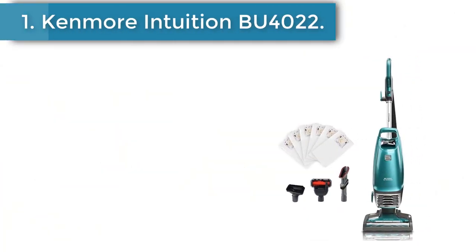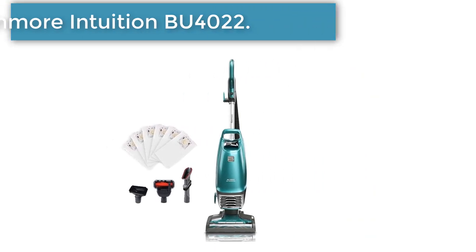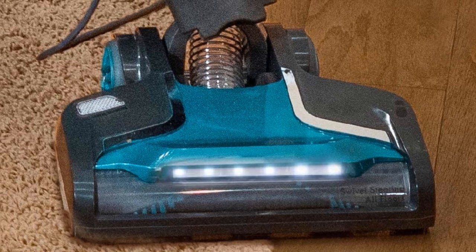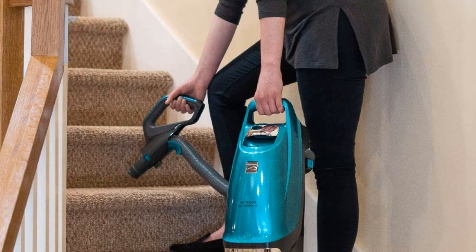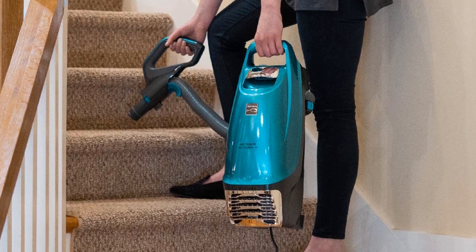Number 1. Kenmore Intuition BU 4022 Bagged Upright Vacuum. The Kenmore BU 4022 comes equipped with two motor specs to ensure powerful suction at the brush roll and suction motor. Therefore, there is no loss of suction, and the vacuum helps lift away anything in its way with ease.